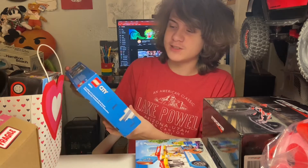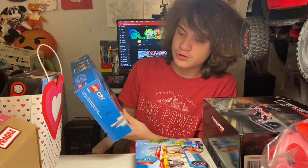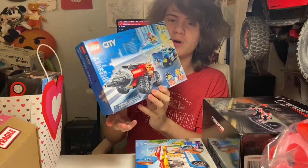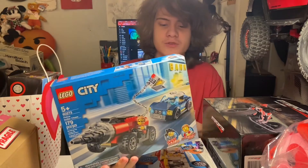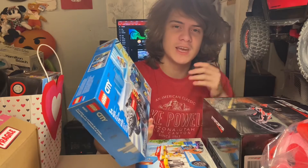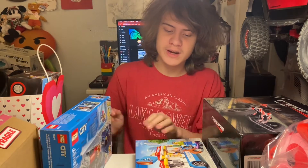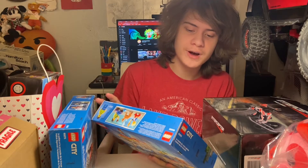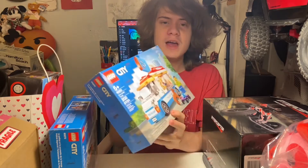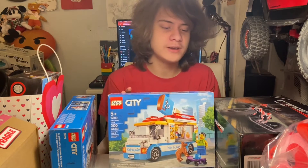Here we have a couple of LEGO sets. This is LEGO City Set 60273, the Police Driller Chase with 179 pieces, recommended for ages 5 and up — one I'll be trying to review. And then the other set is LEGO City Set 60253, the Ice Cream Truck with 200 pieces, recommended for ages 5 and up. This is one that I actually wanted. Both of these are from my mother, so thanks and gratitude go out to her.